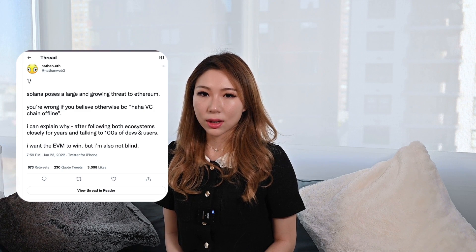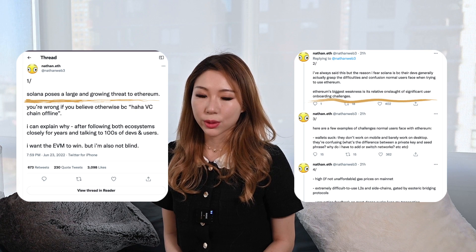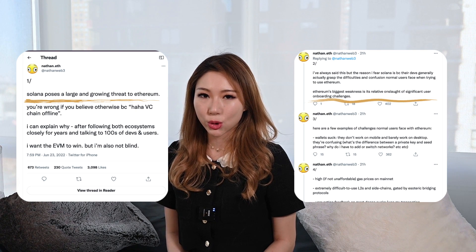Soon after the launch, a lot of discussion has been ongoing for Saga. People are claiming that Solana is posing a large and growing threat to Ethereum. For example, Twitter user nascent.eth has listed several reasons why Solana has better grasped user needs and appealed to normal users, while ETH developers are too technical to cater to average users' true needs. Of course, Web3 projects should always keep ease of usage and user experience in mind because that is what will attract more users. However, I certainly do not see this as a sufficient reason why Solana has been doing more innovations than ETH.